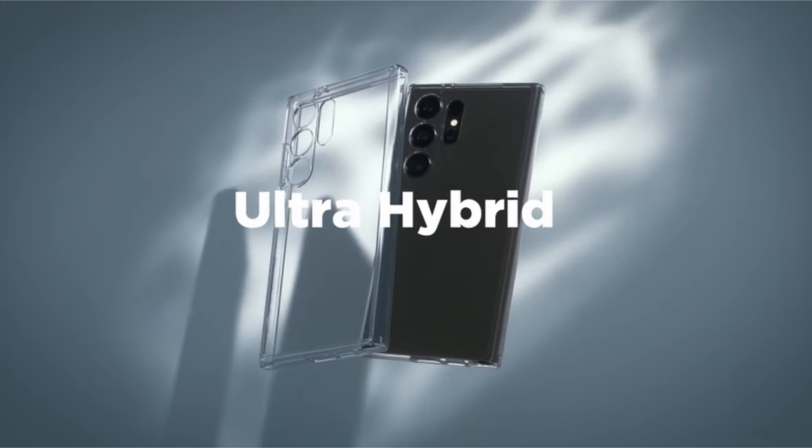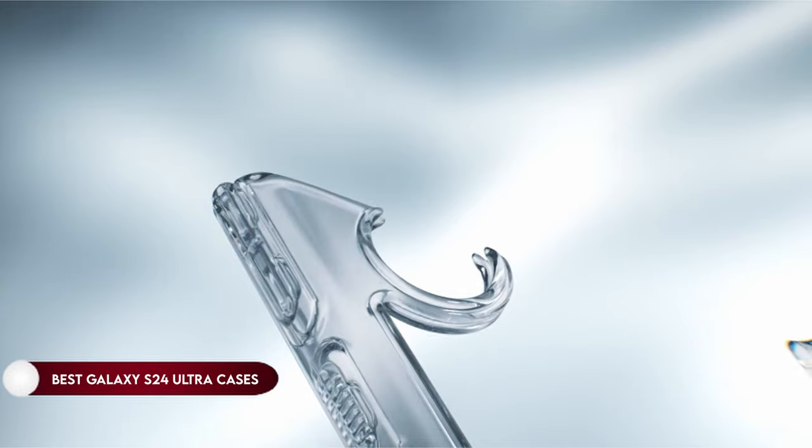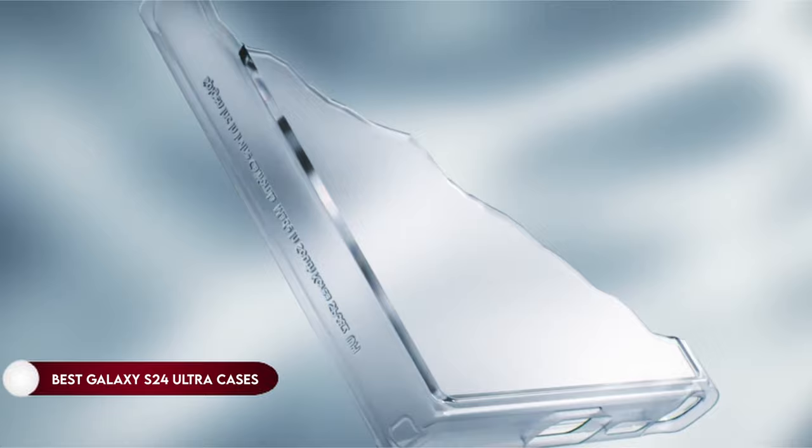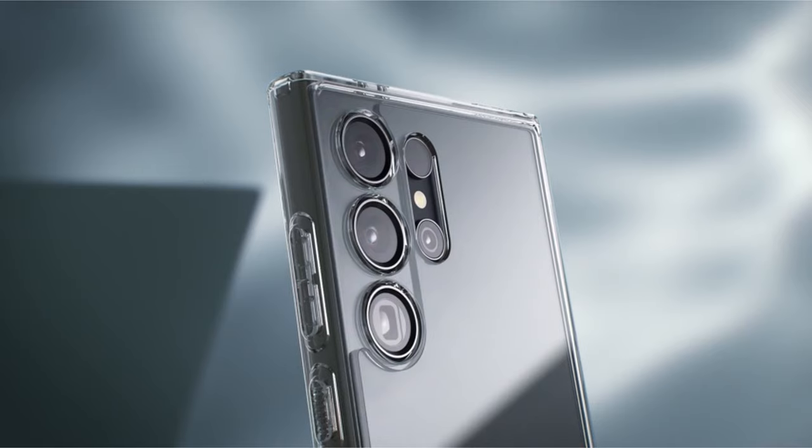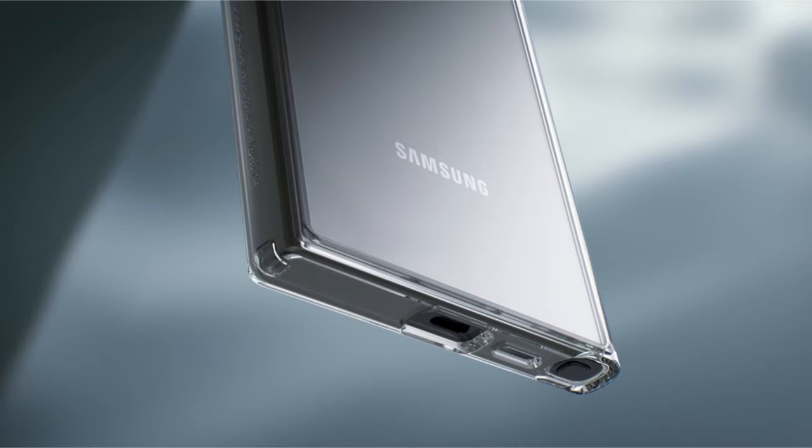Hi, what's up everyone! In this video, we are going to talk about the top 10 best Galaxy S24 Ultra cases you can buy on Amazon. Links are in the description, do check them out. So let's get started.